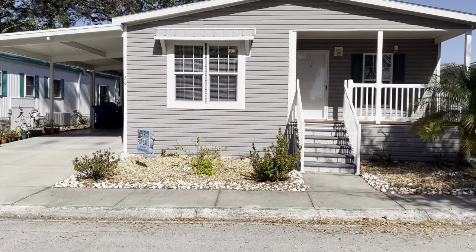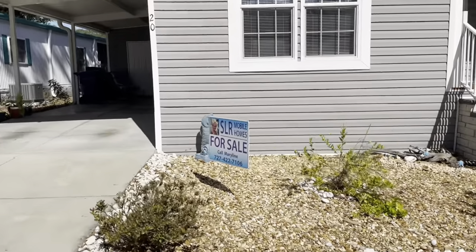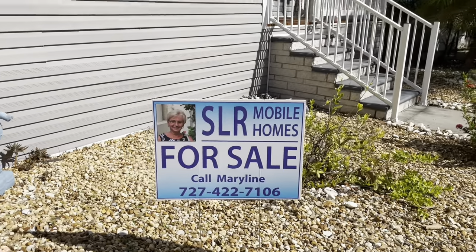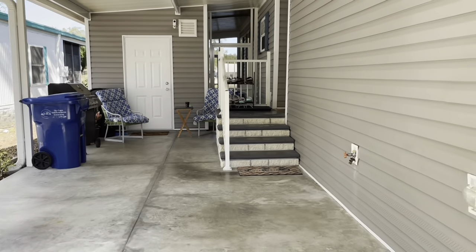Hi, this is Greg, SLR Mobile Homes. We're down here in Shady Lane Oaks. This home is listed by Marilyn — there's her name and phone number. All the information is listed below; all you have to do is tap on the headline and everything will come down.